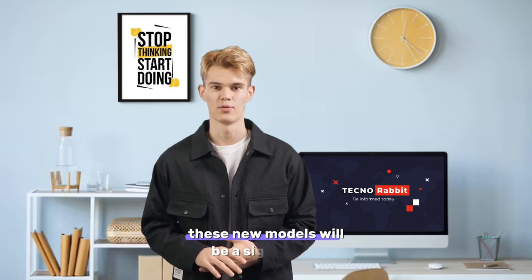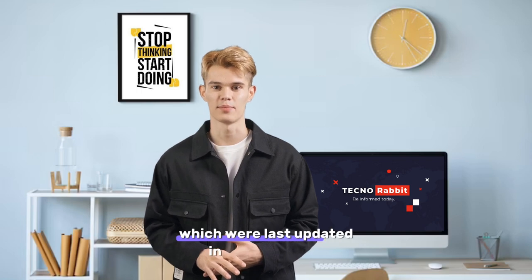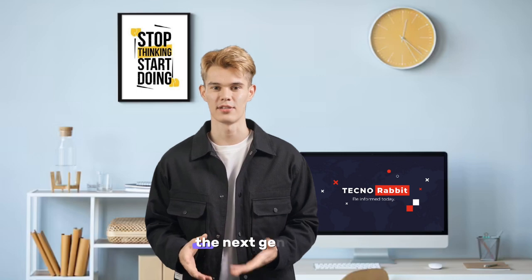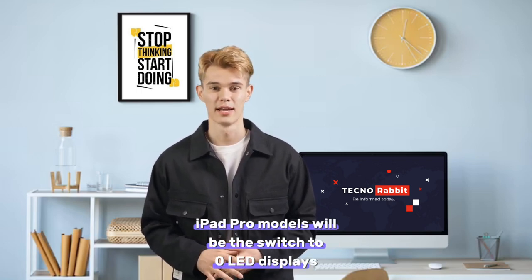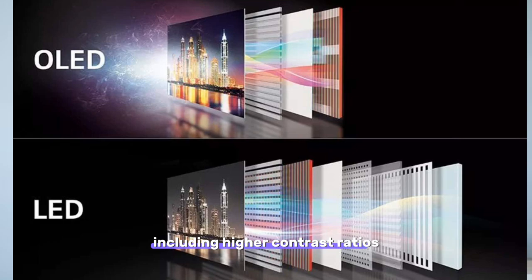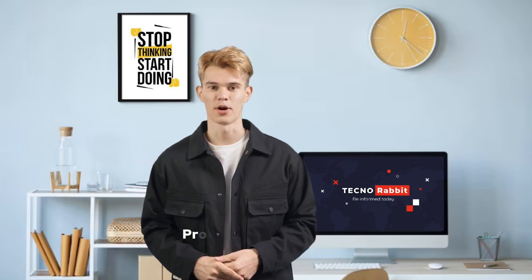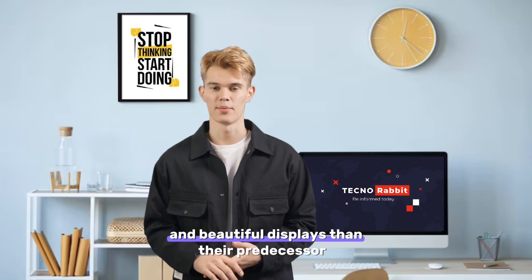These new models will be a significant upgrade over the current iPad Pro models, which were last updated in October 2022. One of the most significant changes to the next-generation iPad Pro models will be the switch to OLED displays. OLED technology offers several benefits over LCD technology, including higher contrast ratios, wider viewing angles, and improved energy efficiency. This means that the next-generation iPad Pro models should have even more vibrant and beautiful displays than their predecessors.